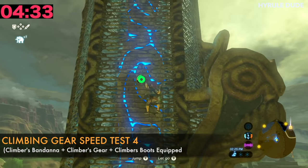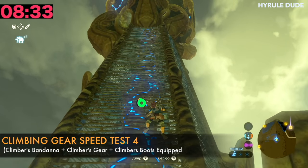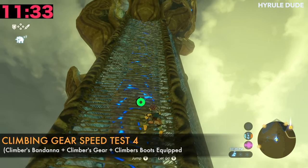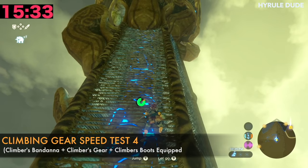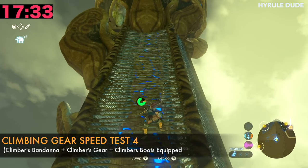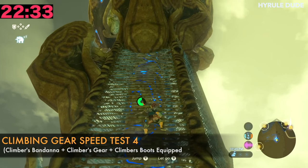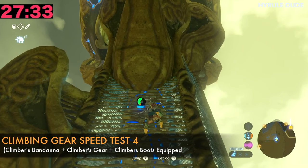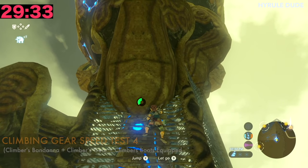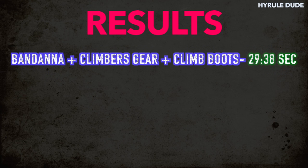Let's go ahead with the entire set, which is going to be the climber's bandana, the climber's gear, as well as the climber's boots. Wow, he's definitely climbing much, much faster. The stamina seems to also be the same on all of them, but it's really the speed. 29.38 seconds. Take a look at the final results.